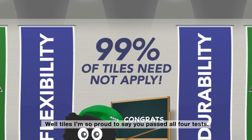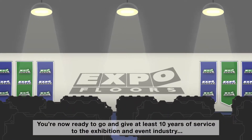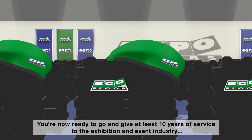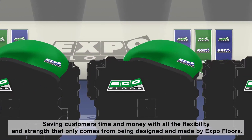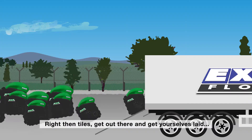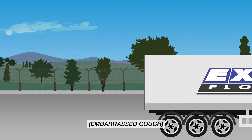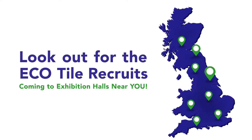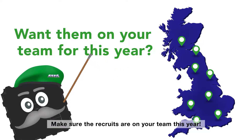Well tiles, I'm so proud to say you've passed all four — jolly good job. You're now ready to go and give at least 10 years of service to the exhibition and event industry, saving customers time and money, with all the flexibility and strength that only comes from being designed and made by ExpoFloor. Right then tiles, get out there and get yourselves laid. You know what I mean. Make sure the recruits are on your team this year.